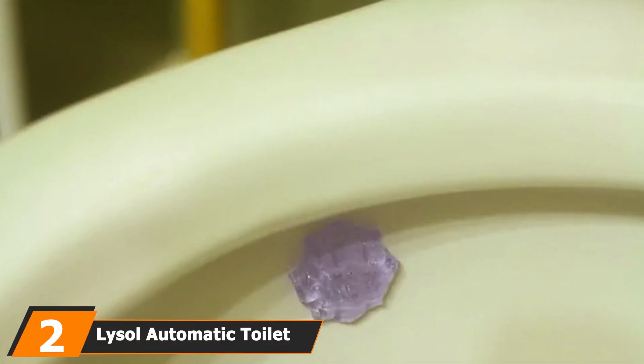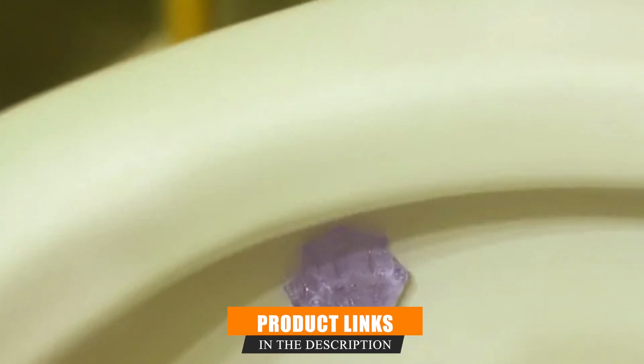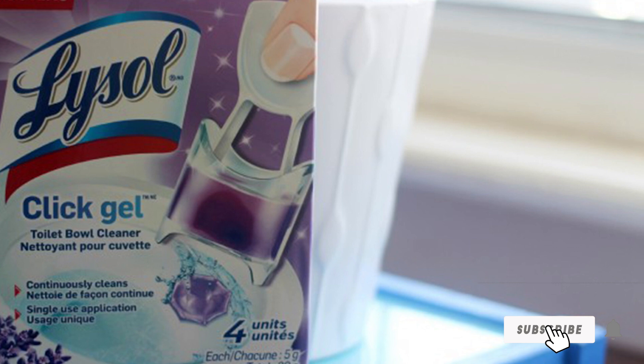Moving on to number two: the Lysol Automatic Toilet Bowl Cleaning Click Gel. If you're looking for a safe, sustainable option, then this Lysol cleaning click gel is for you. The brand leans towards an environmentally friendly outlook when designing their cleaning agents.